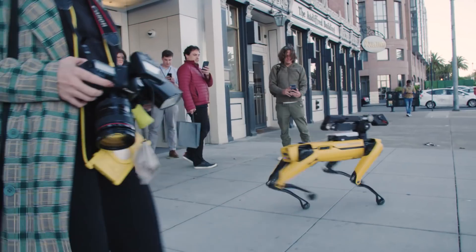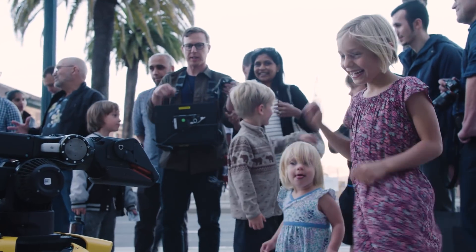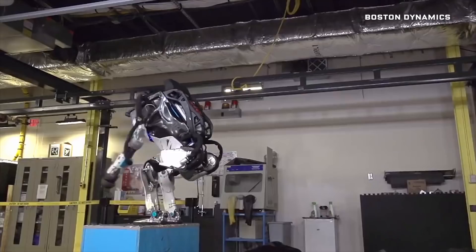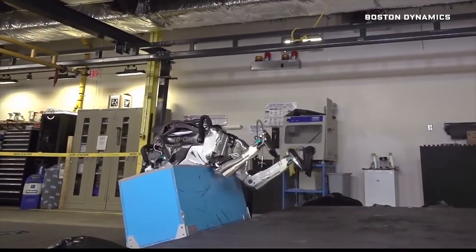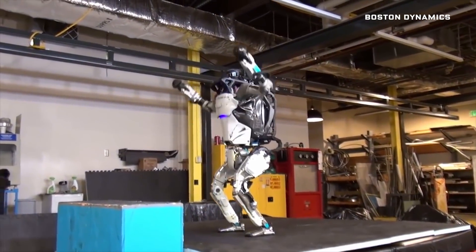But can they make the transition from internet stardom to the real world? People seem to love looking at it — they don't seem afraid of it, they're mostly drawn to it. But the truth is, these demonstrations don't show typical behavior, but rather the very best performance the robots can muster.